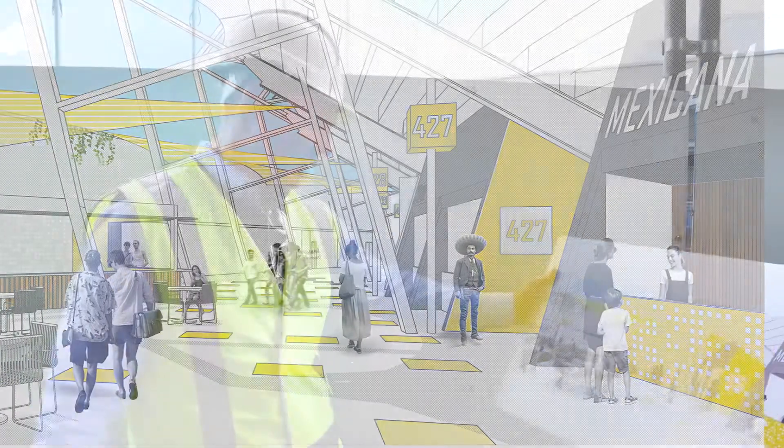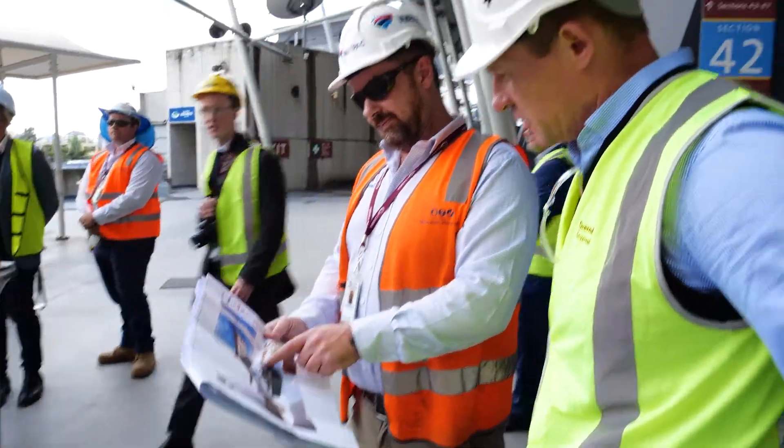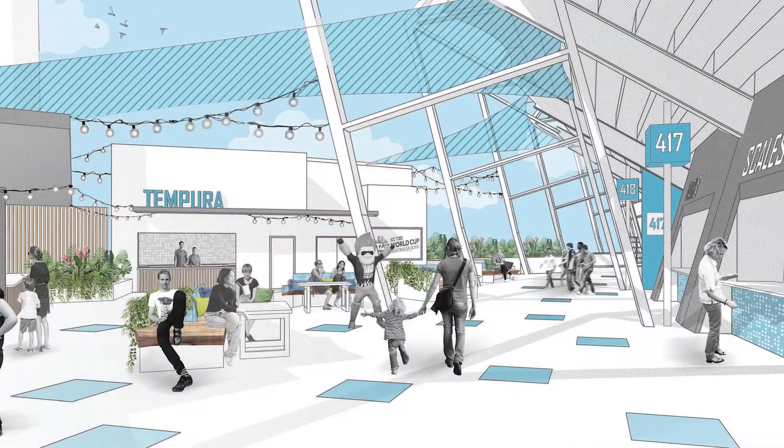Opening it all up for people to sit and eat, when we can get back to doing that together at a football stadium. It comes into a barbecue grill. And then we've got the other bar in the entrance. It's going to be very popular.